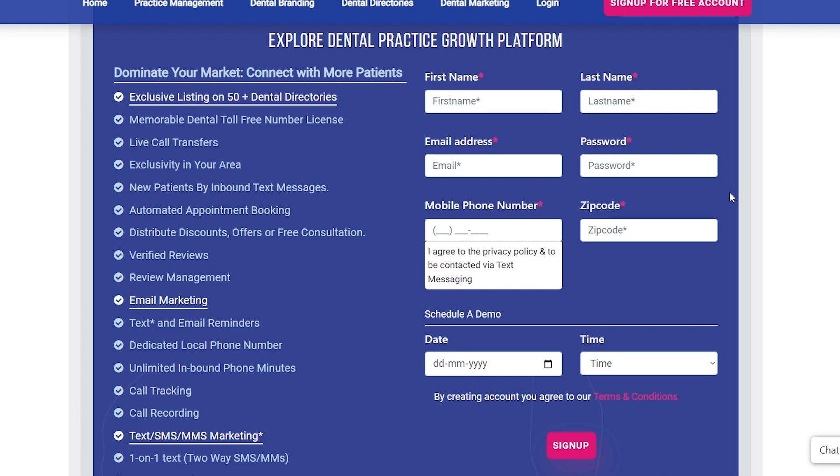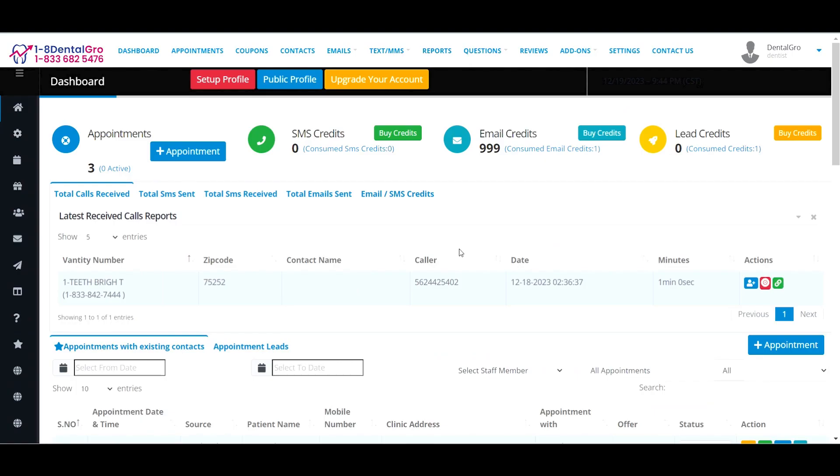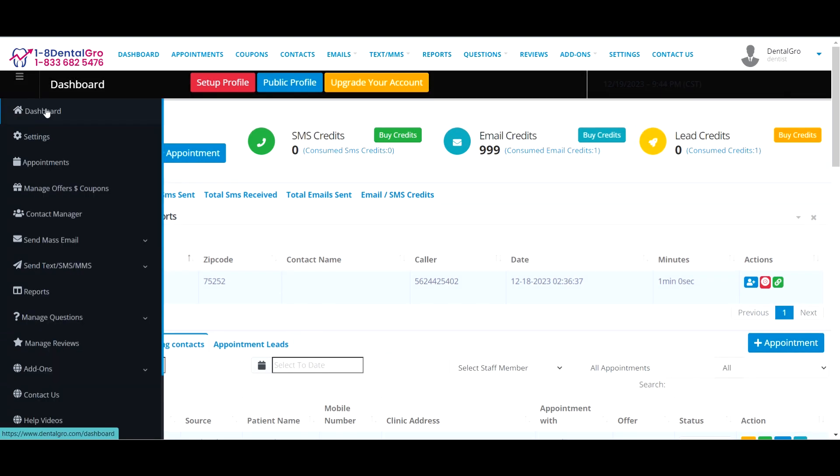After you sign up successfully with Dental Grow, you will be redirected to this page, which is your dashboard, where you will get access to all the tools and services. In the left sidebar, you will see tabs for Settings, Appointments, Contact Manager, Reports, Add-on, and more.